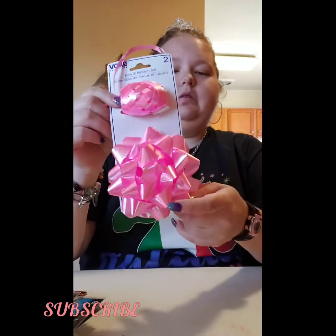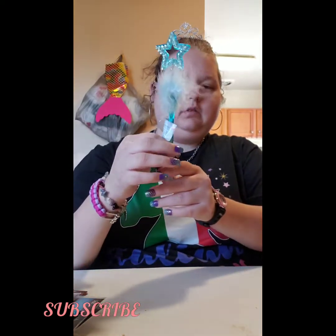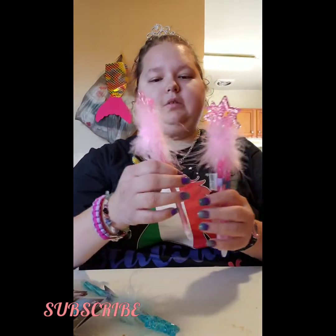I got this bow and ribbon, and then some more of the star pins. This is from Dollar Tree — I got more of the pink ones, it's like that.